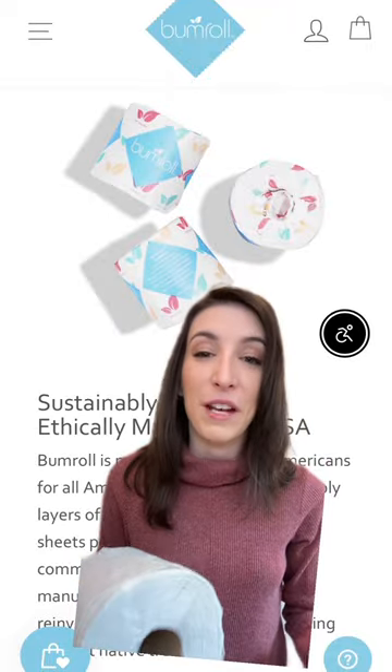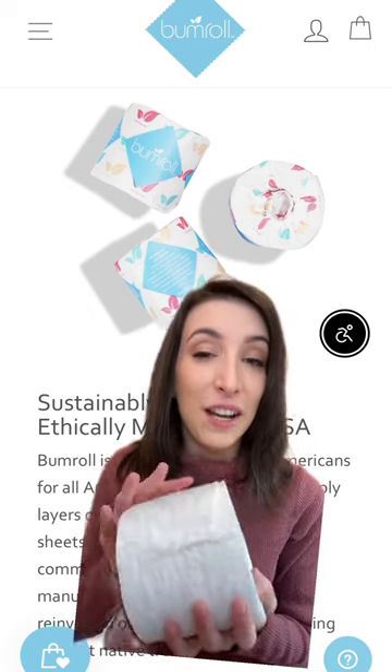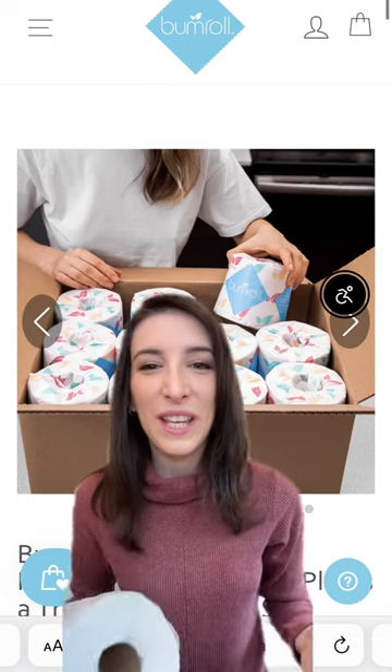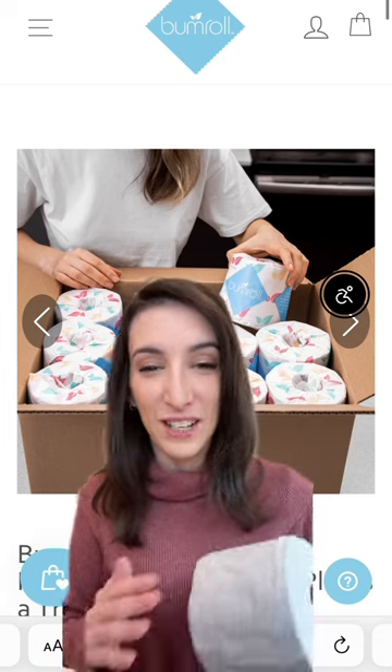Not only that, it's made from 100% recycled materials, super soft, hypoallergenic, and safe for skin and RVs. Join the eco-friendly movement with Bumroll Toilet Paper delivered straight to your doorstep.